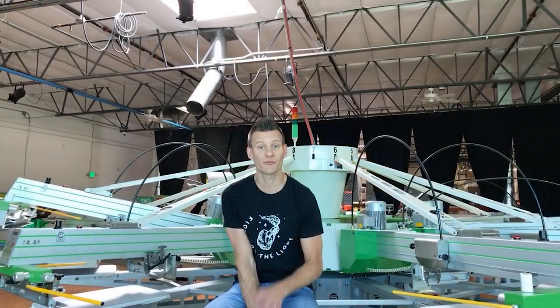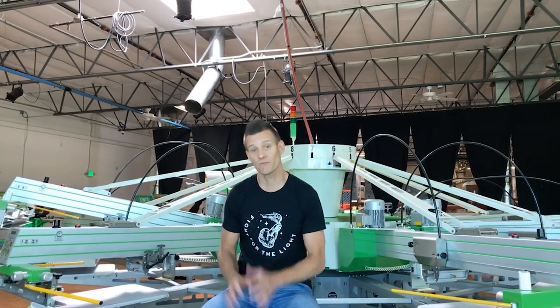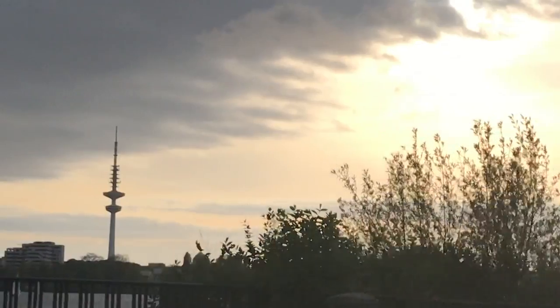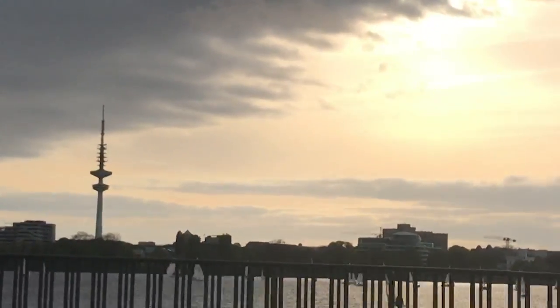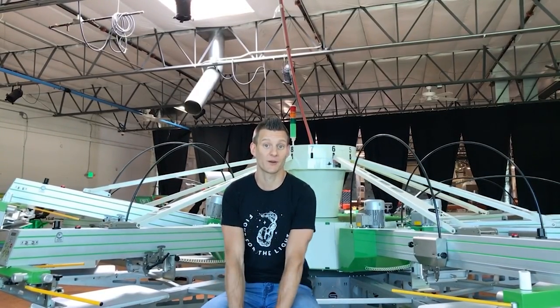So check out Made to Make It. Our first series is going to kick off this Saturday. It's going to be focused on the European screen printing experience and the worldwide screen printing experience. It's a trip I'm taking to the FESPA International Trade Show in Germany, which I'm going to be getting on a plane here in a few hours.